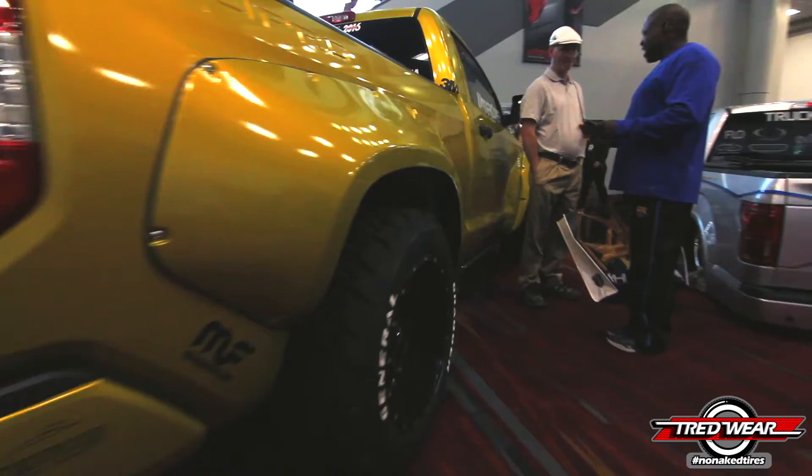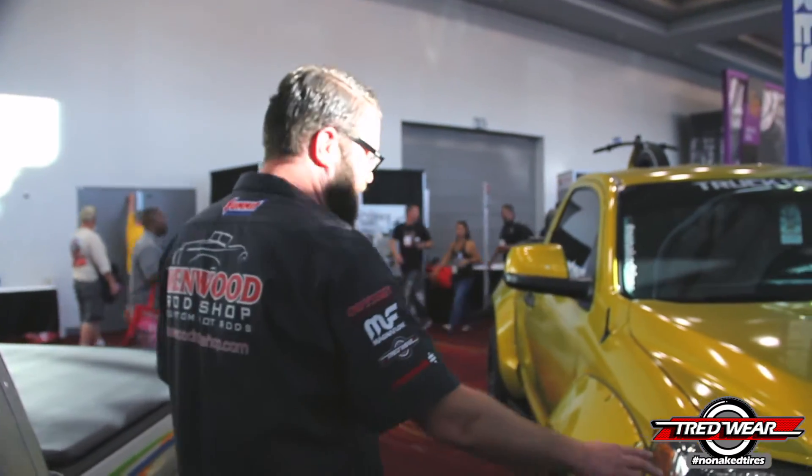What's up, everybody? It's Rutledge Wood. It is SEMA 2016, and I am here with my Toyota Tundra, also known as the Fundra. That's right. Come check this thing out.